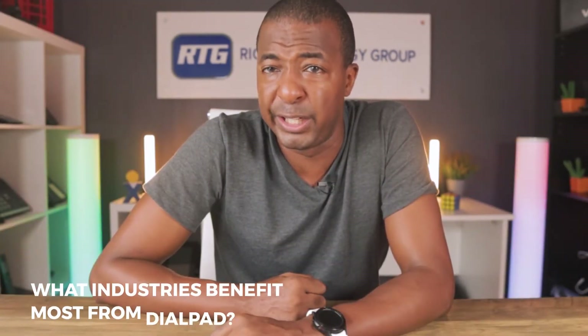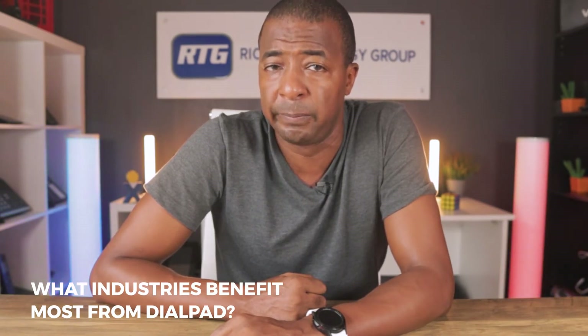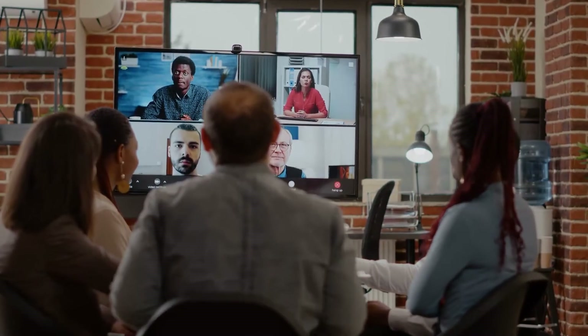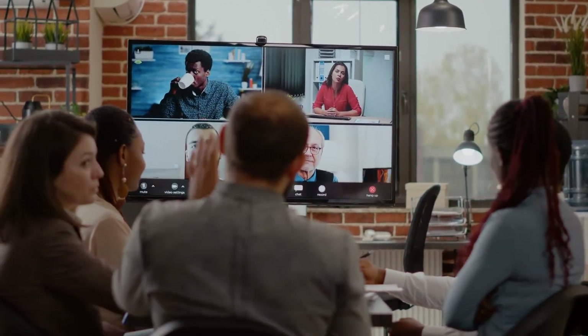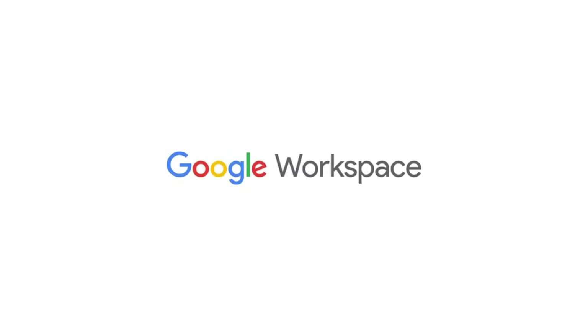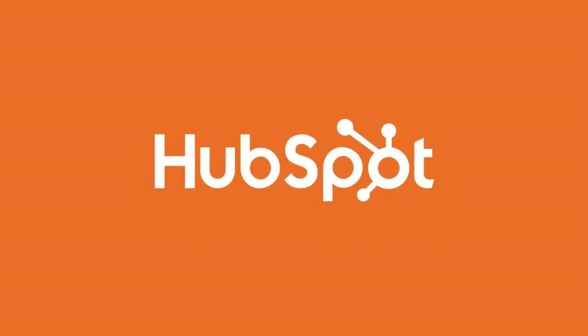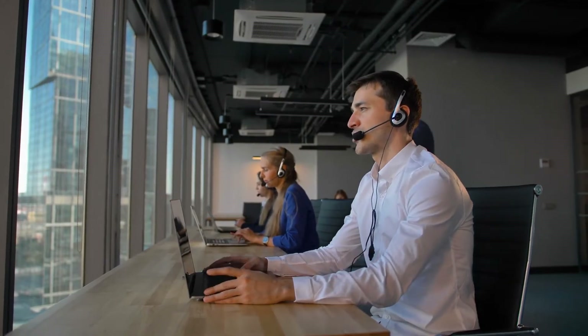Dialpad is an excellent option for businesses with remote or distributed teams. With features like video conferencing and mobile apps, Dialpad makes it easy for teams to stay connected and collaborate from anywhere in the world. Plus, with seamless integrations with popular productivity tools such as Slack, Google Workspace, Microsoft Office 365, HubSpot, and many more, businesses can streamline their workflows and boost productivity.